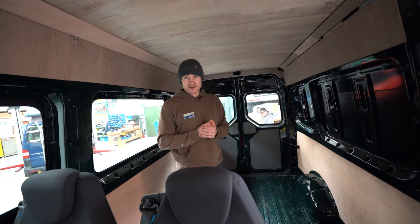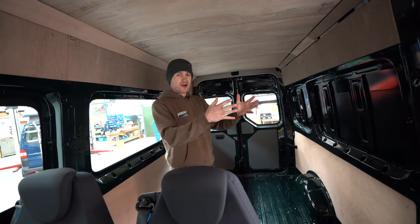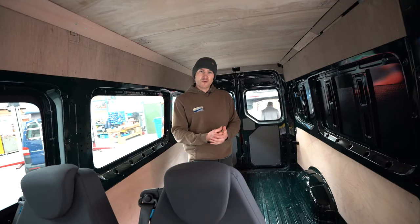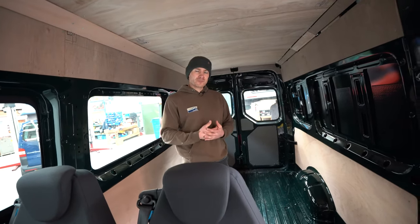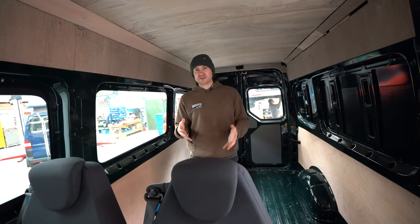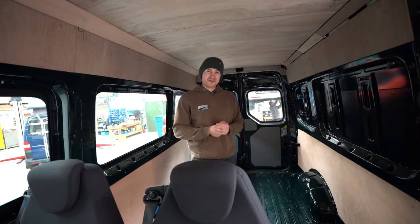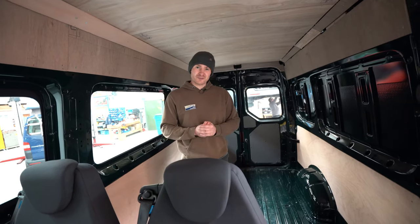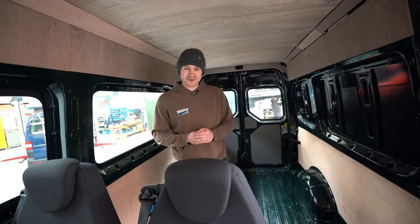In the next few weeks, as Ian our carpenter and the guys in the workshop start to work through this van and create it, we'll do weekly build updates so you can see what goes into building a big crafter like this in a professional environment at Gerber Campervans. If you like this one and want to see the updates, please make sure to like and subscribe to our channel. Thank you very much.